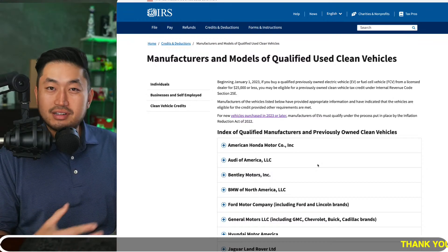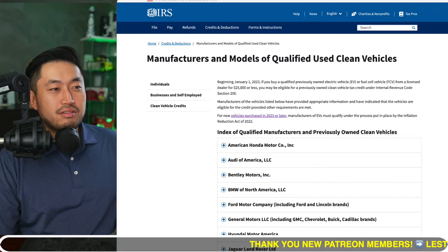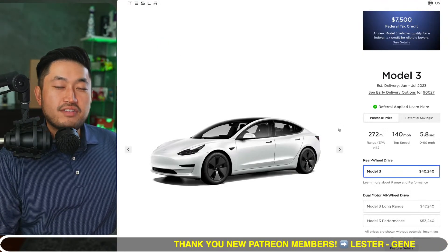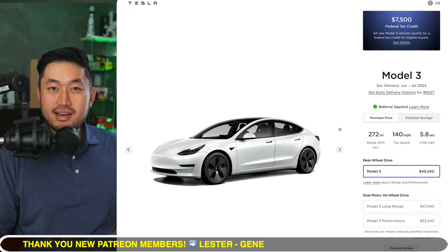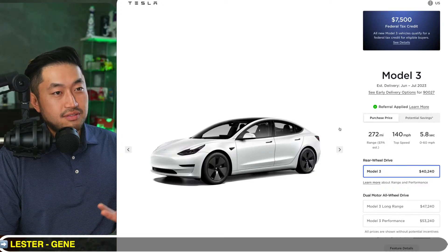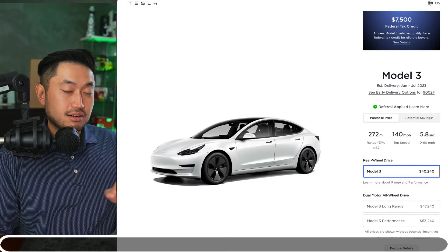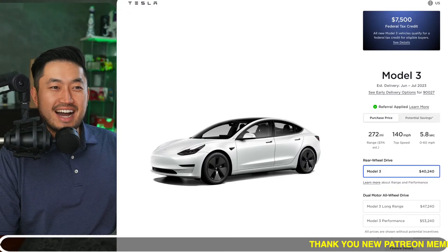Maybe Tesla is too focused on the new vehicle side, submitting as much as they can for the Model 3s and Model Ys that qualify for the $7,500 tax credit. So this is a bit of a PSA — if you're in the market for a used EV, it's not 100% finalized yet, so definitely be aware when looking to buy a used one.